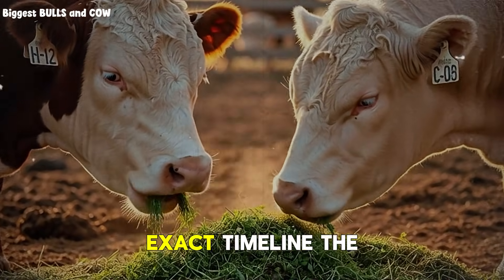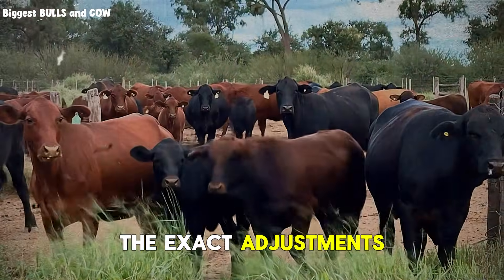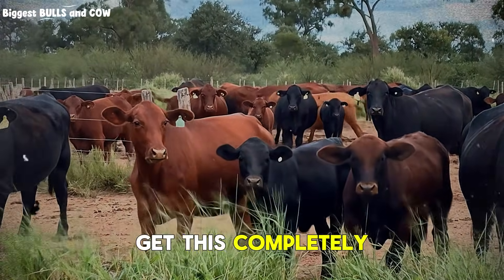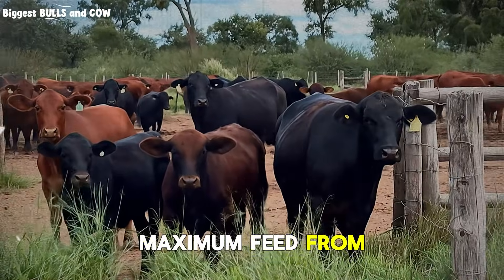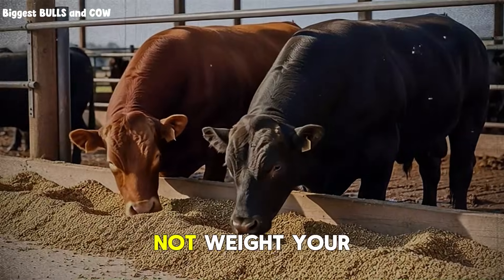This isn't theory. This is the exact timeline, the exact rations, the exact adjustments. Here's month one. Month one is where 90% of people get this completely wrong. They think big weight gain means pushing maximum feed from day one. Wrong. The first 30 days are about building digestive capacity, not weight.